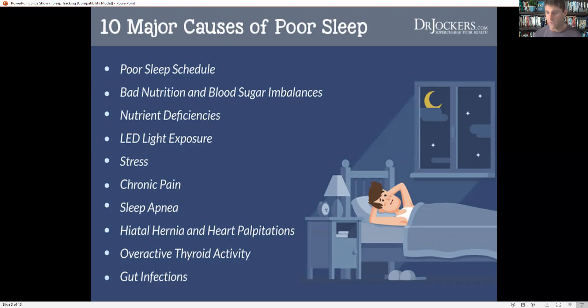Overactive thyroid activity — if we have hyperthyroidism, that can cause heart palpitations, excessive sweating, and restlessness. And then gut infections, particularly parasites, become very, very active at night, particularly between 1 a.m. and 3 a.m. So if you're waking up consistently in that time period having trouble falling back asleep, or you are grinding your teeth — that's another common issue that can be related to magnesium deficiency and also to parasites and gut infections. These are all things that need to be addressed when looking at helping you improve your overall sleep quality.